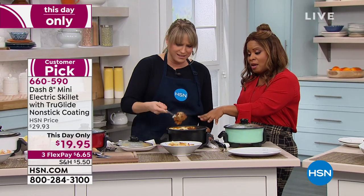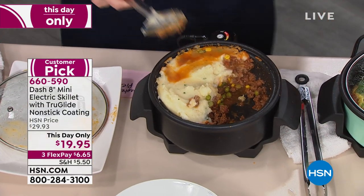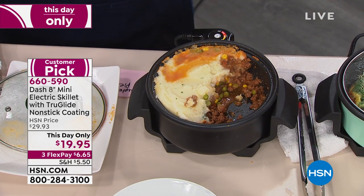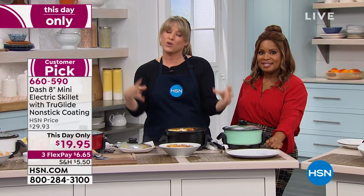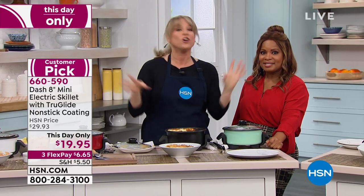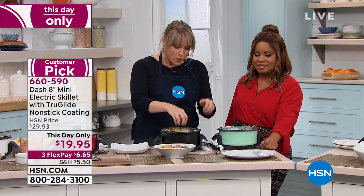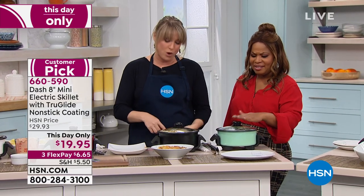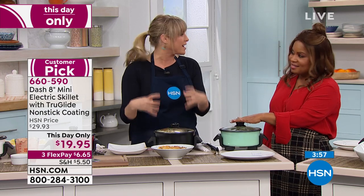Pre-make it, put all your ingredients in, and then when you get to work — plug it in. Dash does a really good job of listening. You guys said the 14-inch is great but it's big; we want something smaller. So we still did our True Glide nonstick, we still gave you the tempered glass lid, the precise removable temperature probe, and the handles — we just shrunk it down.